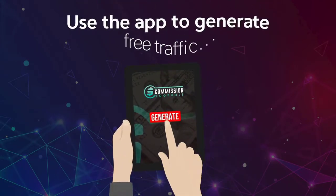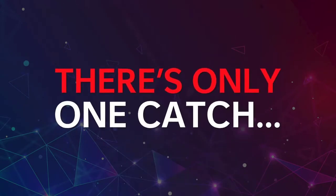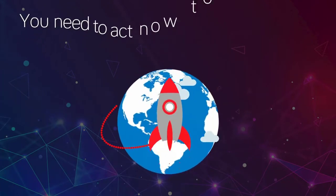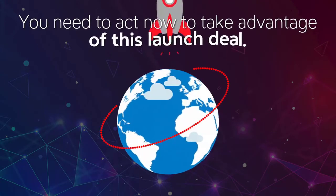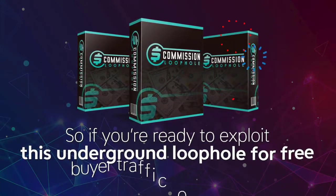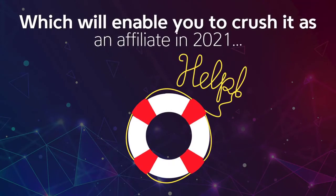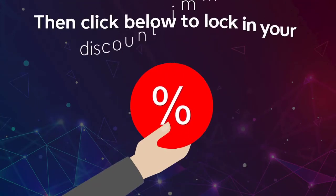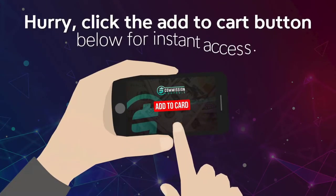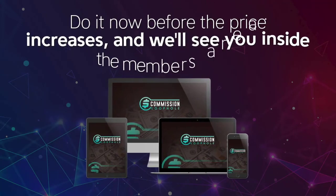And to make your decision a complete no-brainer, your tiny investment is protected by our industry-leading 180-day money-back guarantee. Use the app to generate free traffic for up to 6 months, completely free. There's only one catch: to get everything at this insanely low one-time cost, you need to act now to take advantage of this launch deal. If you're ready to exploit this underground loophole for free buyer traffic on demand, click below to lock in your discount immediately. Click the Add to Cart button below for instant access — do it now before the price increases, and we'll see you in the members area.